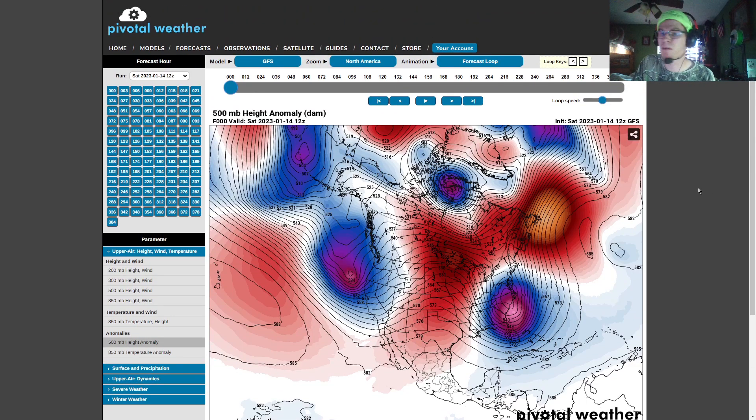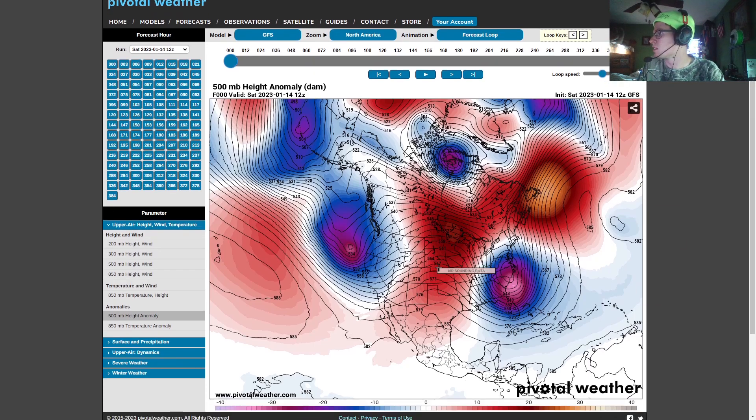Here we have the 500 millibar height anomaly. That shows the higher levels in the atmosphere — what is going to be moving through in the upper levels, the ridges and troughs that have an influence on our weather. The ridges are usually associated with warmer weather and high pressure systems aloft, which allow for lower pressure on the ground, causing that air to warm and rise. The troughs are associated with low pressure systems aloft, and where there's low pressure, that's going to be cooler air at the surface.